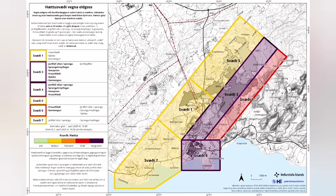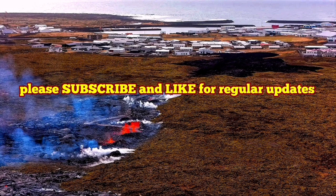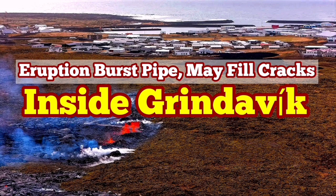The town of Grindavík, based on this, is a high-risk area. This is a risk assessment legal document published by the Icelandic Meteorological Office, and it shows exactly what I mentioned. I will put up a video I made about the cracks within the town of Grindavík and what would happen if anything erupts within them.